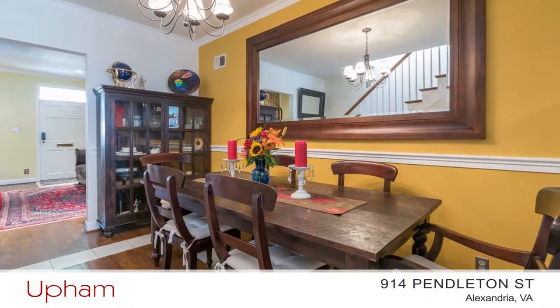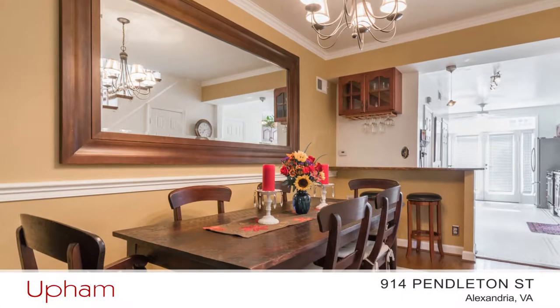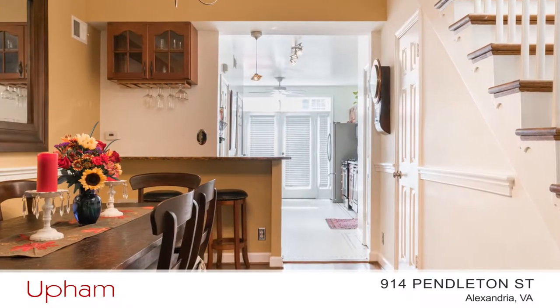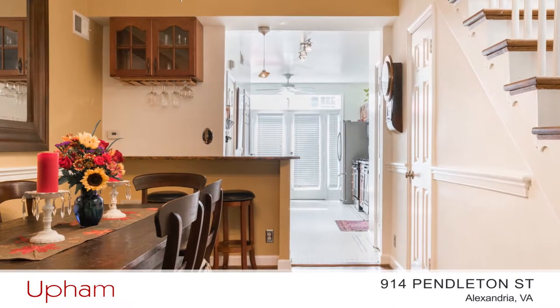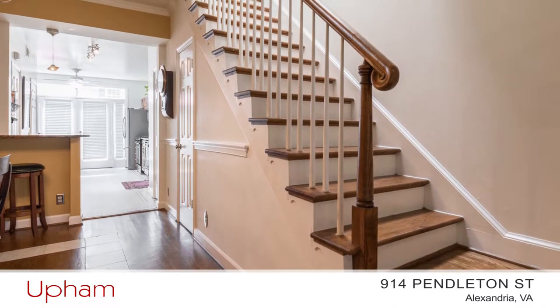Through the living room, you enter the dining room, adorned with crown and chair rail molding. The floor has a tile inlay, a wine bar with room for additional seating, and there are stairs to the upper level. We'll see that in a moment.